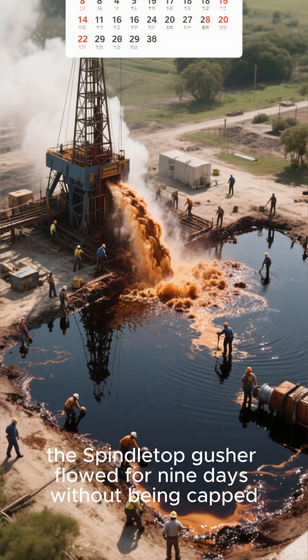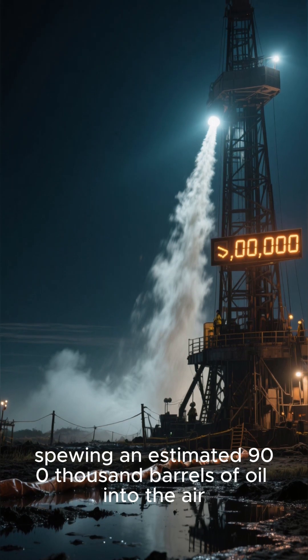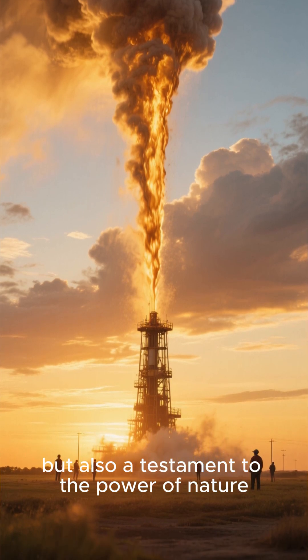Quick fact: the Spindletop gusher flowed for nine days without being capped. That's almost a week of uncontrolled gushing, spewing an estimated 900,000 barrels of oil into the air. It was an incredible sight to behold, but also a testament to the power of nature.